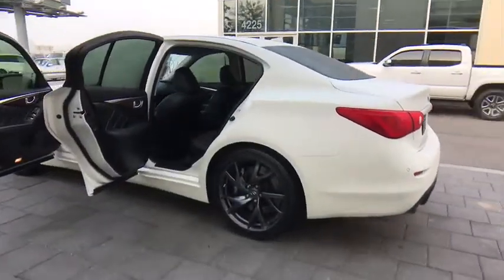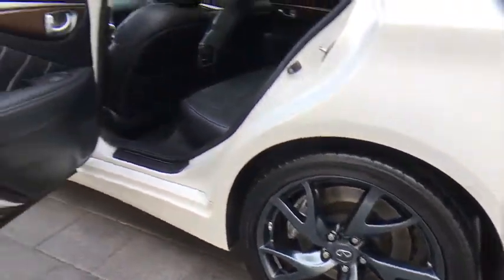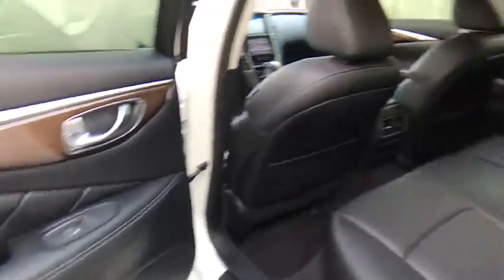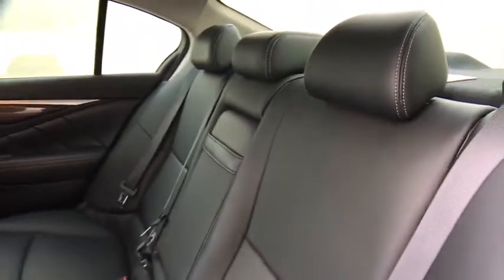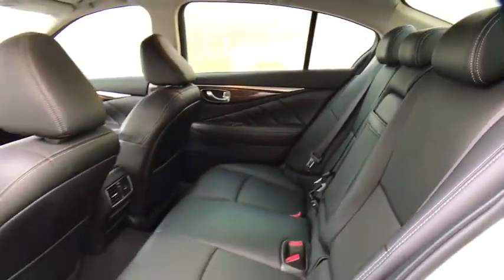Here are some of this vehicle's great options: stability control, traction control, power passenger seat, keyless entry, steering wheel audio controls, backup camera, anti-lock braking system, leather wrapped steering wheel, Bluetooth, power steering, adjustable steering wheel.